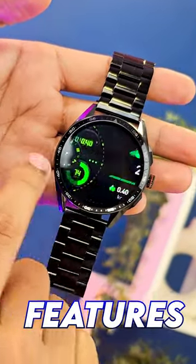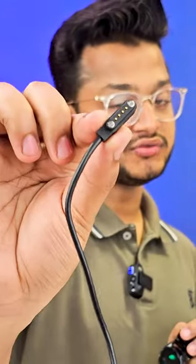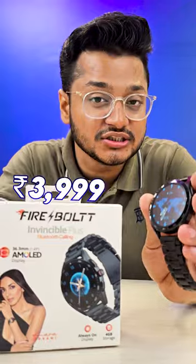Health monitoring and all extra smart watch features are included. It has 4GB internal storage. The pricing for the Firebolt is only 4,000 rupees. You can get a complete video on the YouTube channel — there will be a link.